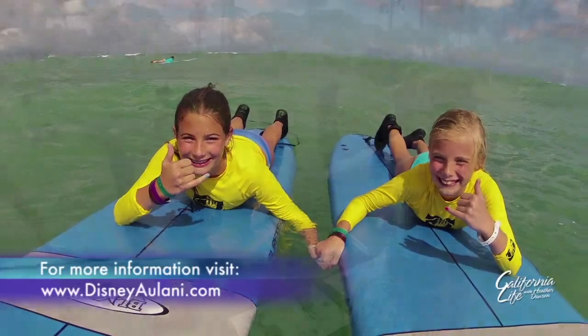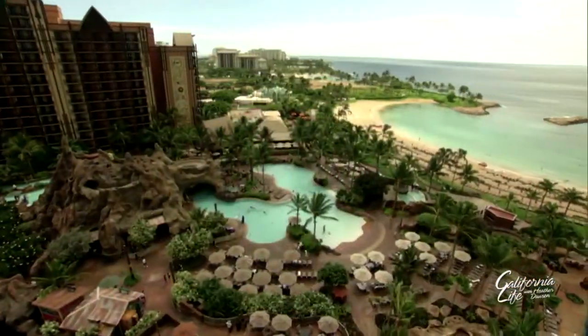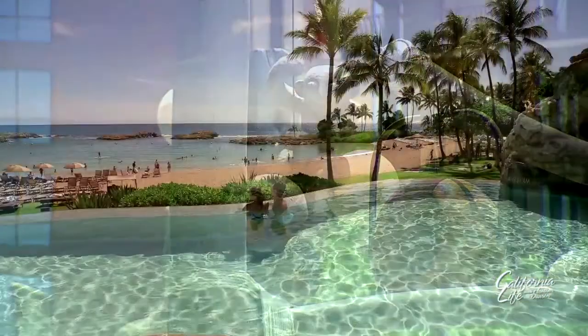Most of these activities are included for free during your stay, like the beautiful Waikolohe Valley — a seven-acre water play area that integrates Hawaiian culture and stories with a one-of-a-kind experience.